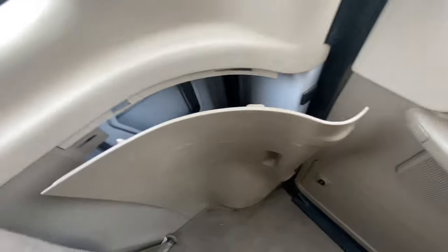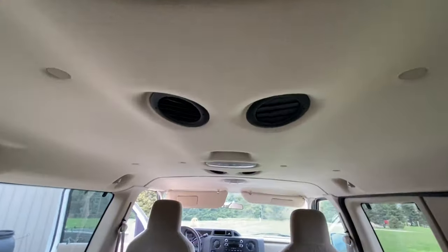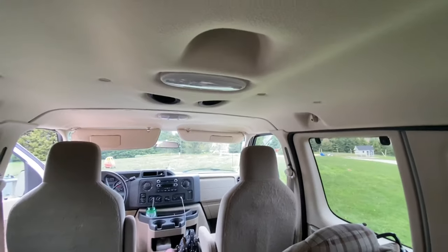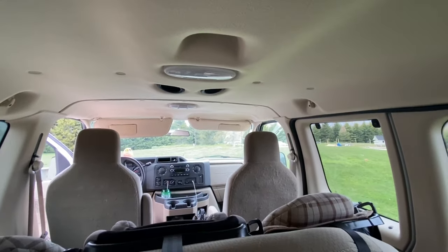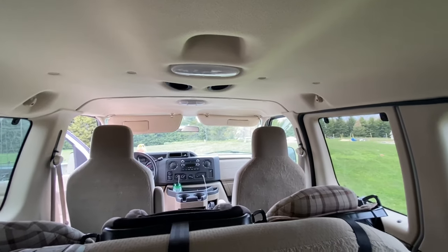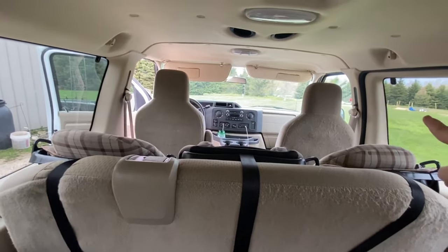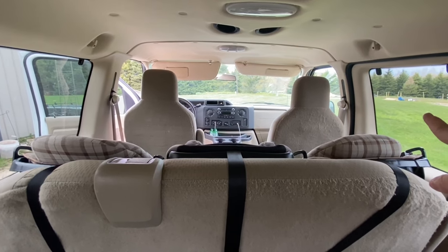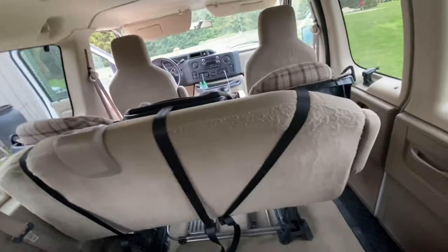One of the vents is broken and there's a bit of wear and tear on another, but they're okay. The little ones also have vents up by them. Our other van had a little TV in it and this one doesn't — we might put one in or get headrest-mounted screens for the older kids so they can watch the same video.